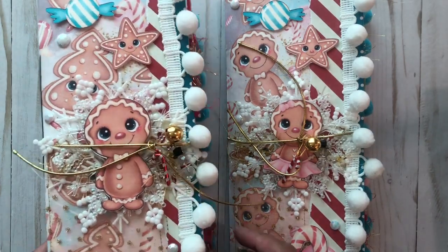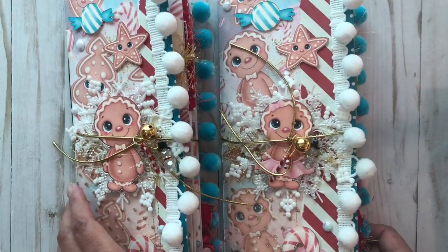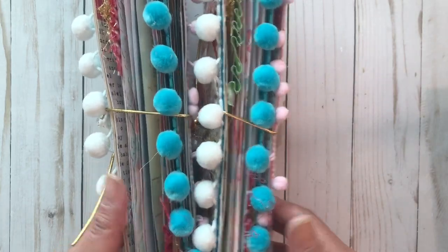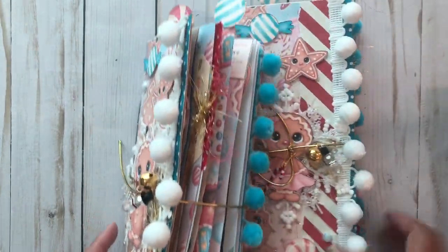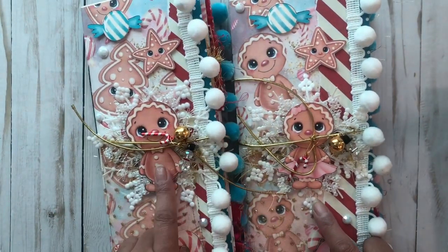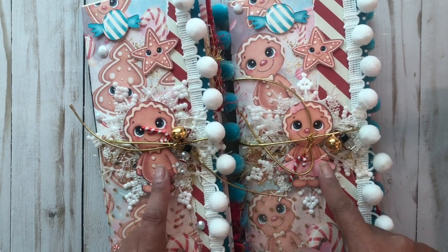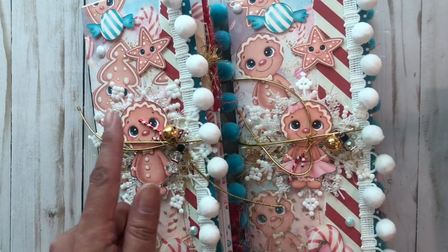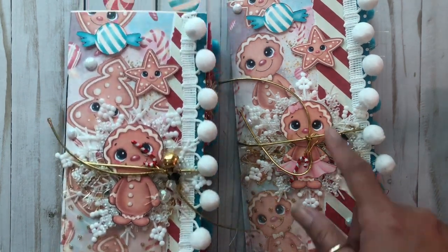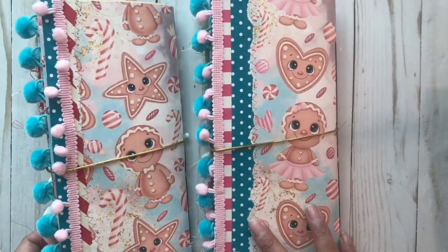Both of these journals are about 95% the same — they have some variations in color. The front of this one has the boy gingerbread and this one has the girl gingerbread, and on the inside they're swapped so they both have them. The paper on the front and the cover is also a little bit different.